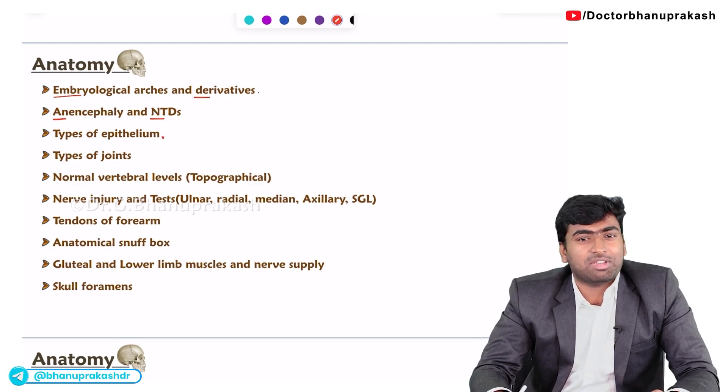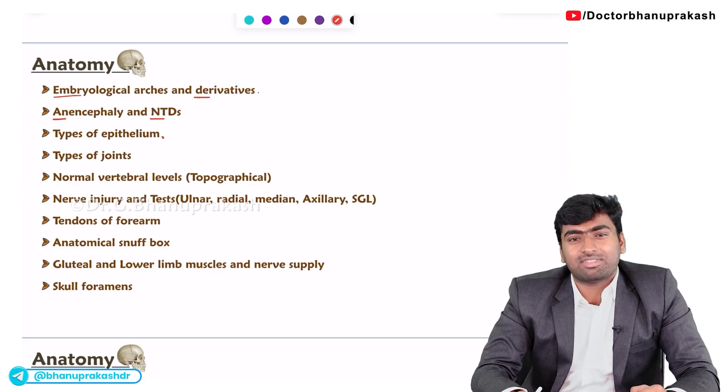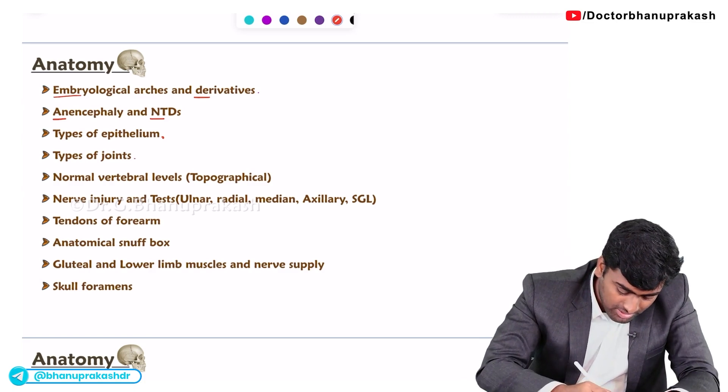They will give a histological image and ask you to find which type of epithelium it is. Sometimes they may ask from where this epithelium belongs to.